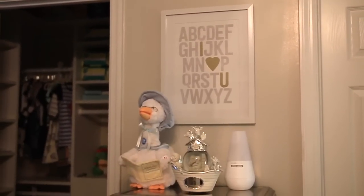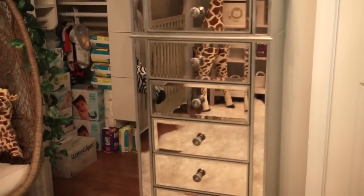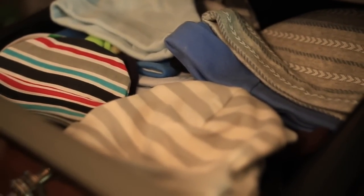Here we have another dresser, also from Pier One and part of the Hayworth Collection. In here I just have some little hats and socks and different small items like that.